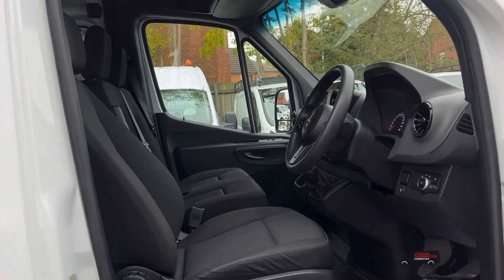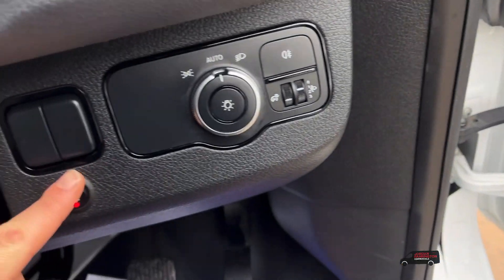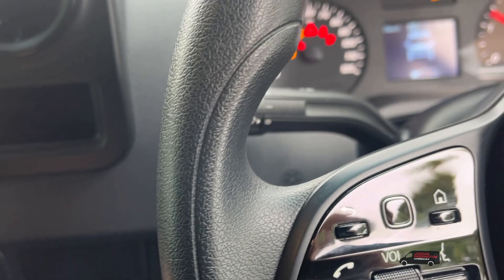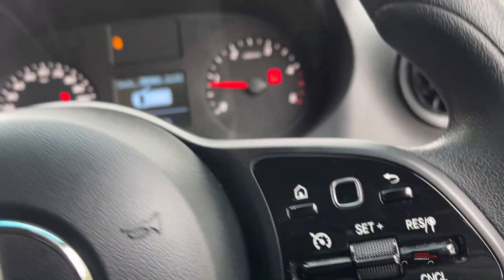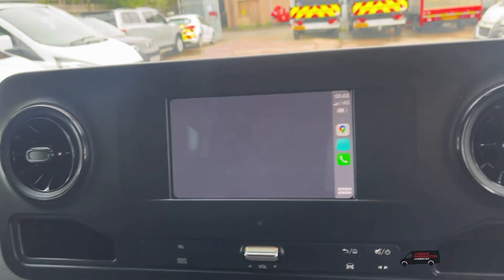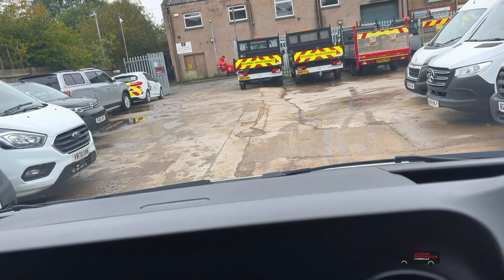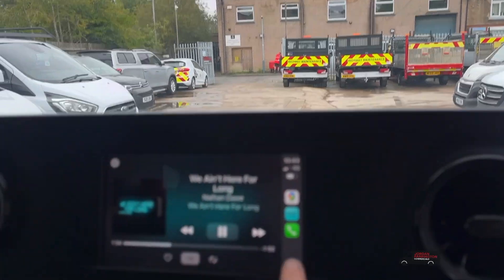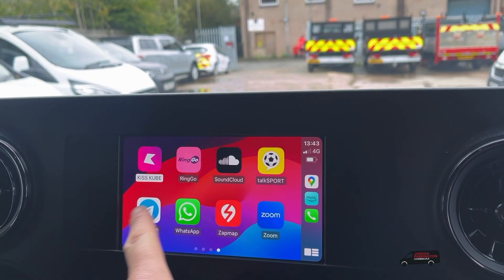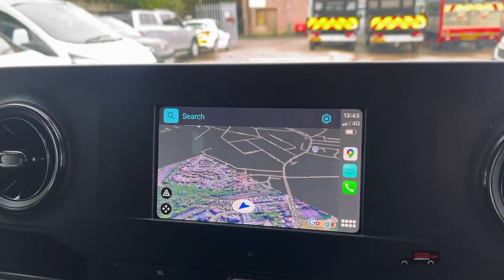As we go into the cab, there are three full-size seats. You've got your beacon, keyless start, cruise control, all your steering wheel controls, and DAB radio. It has Apple CarPlay or Android Auto — whichever your preference — giving you all your apps and Google Maps. It's all the mod cons.